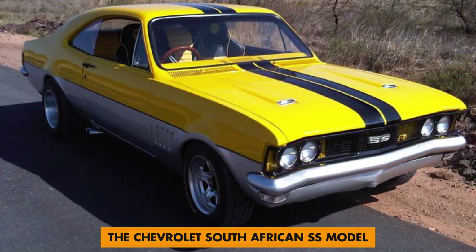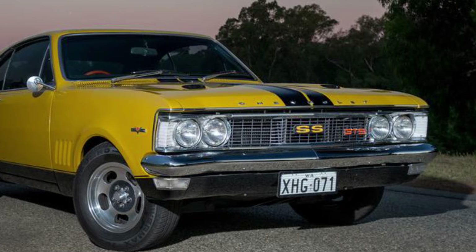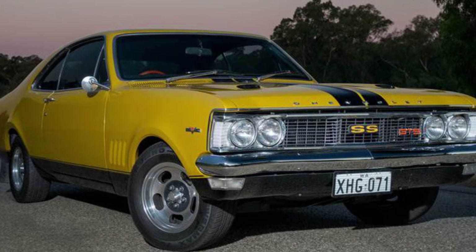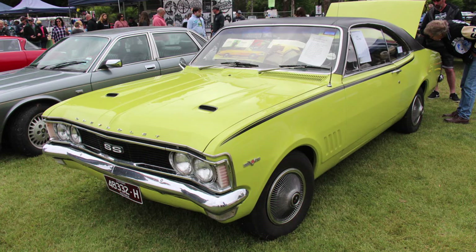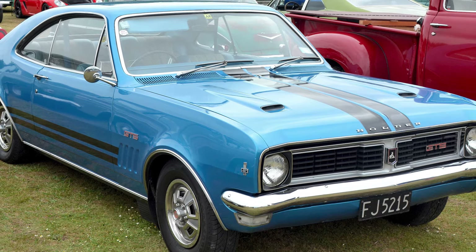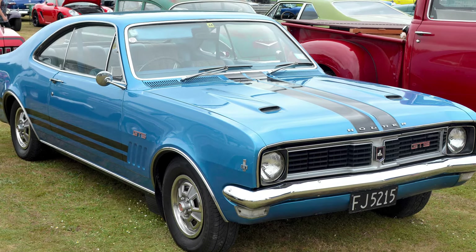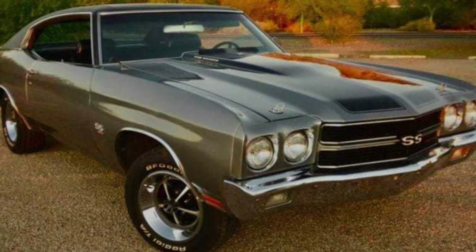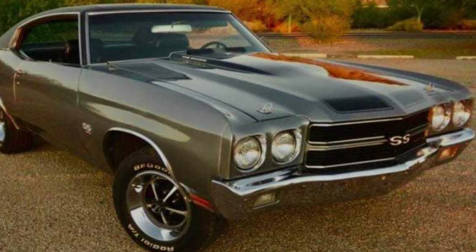Number 7: The Chevrolet SS South African Model. Chevrolet released the Chevy SS exclusive to South Africa in 1971. The two-door coupe was built and assembled by General Motors' wholly-owned subsidiary in South Africa. At the time, the car was quite similar to the Holden Monaro GM released in Australia, except the South African version featured a different quad headlight setup and unique grille.